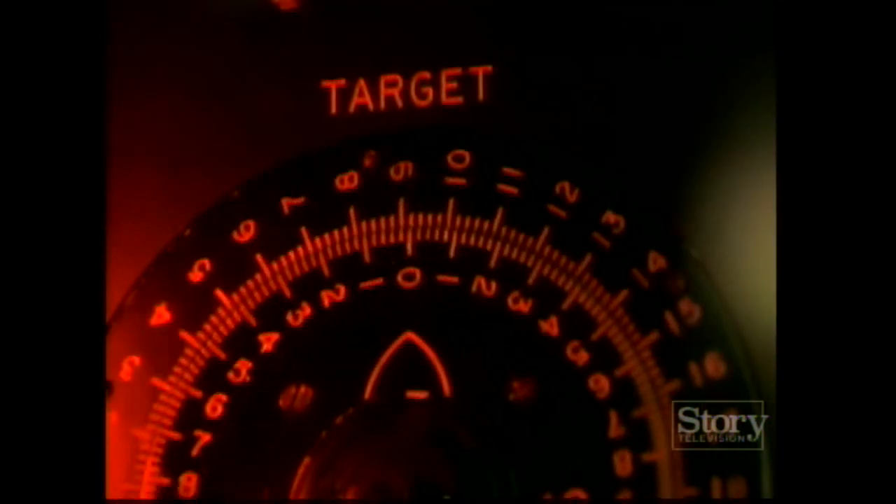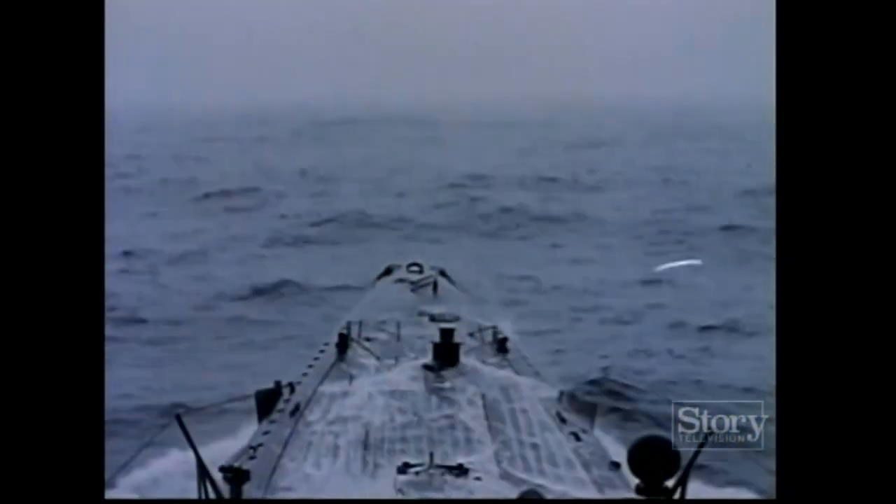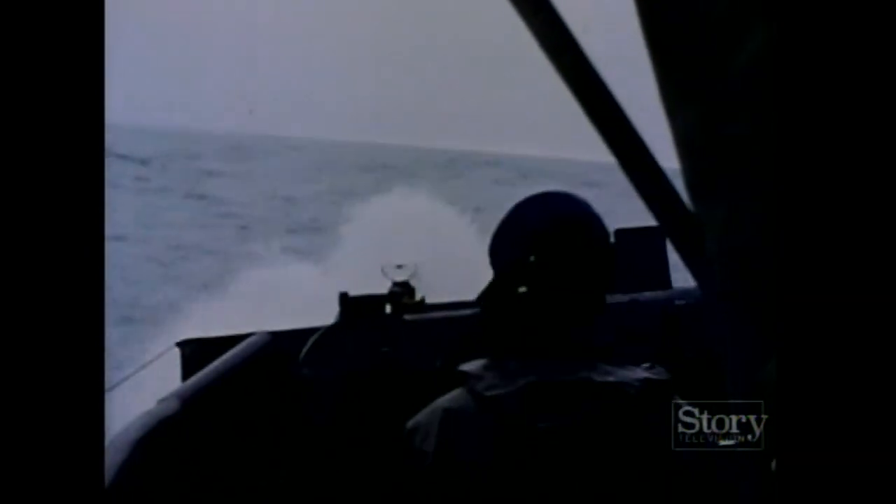The torpedo data computer would itself calculate the target's course and speed. If your estimates were wrong, it would show the error and you could put in a different estimate. No other submarine in the world could match the American fleet boat for its superior capabilities. Yet during the first two years of war, these advantages were all but negated by the absence of a comprehensive attack strategy and defective torpedoes.